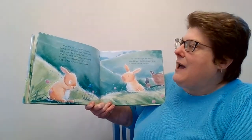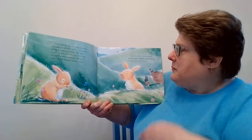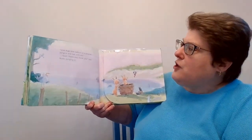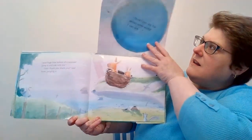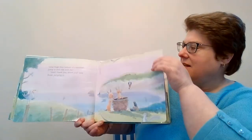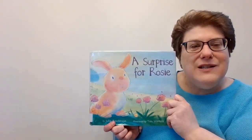I'm tired of looking and hopping, she said, rubbing her bumped bunny nose. Too tired for your surprise? asked Daddy Rabbit, hopping up. Come with me and see your huge blue balloon of a surprise. Jump in and ride with me. Rosie jumped in. Now I can see the whole wide world. I can see... everything! And that was A Surprise for Rosie.